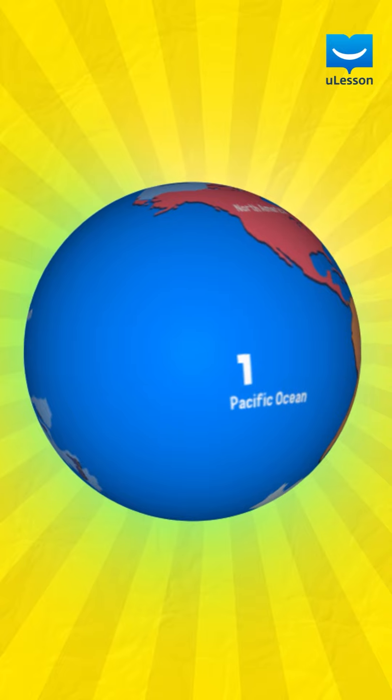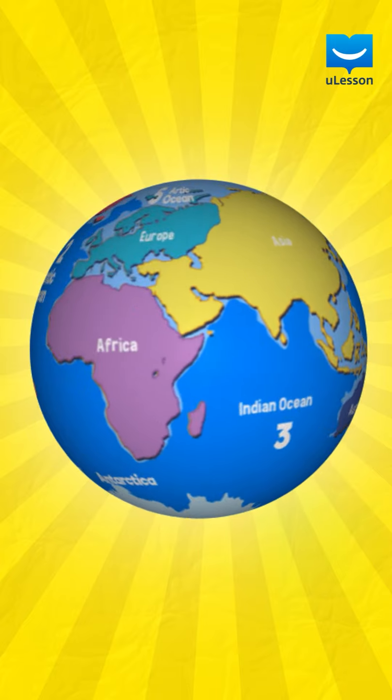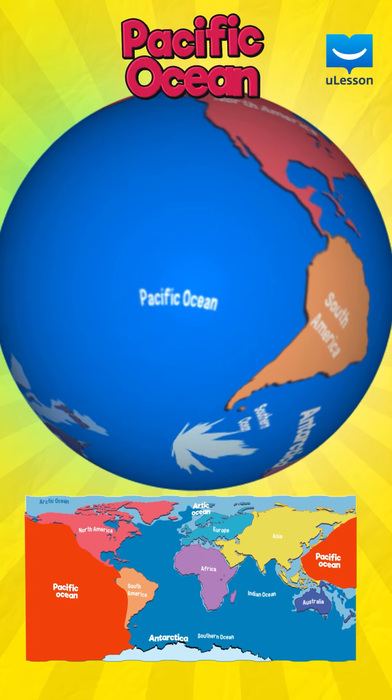Can you name them all? Well, if you don't know all of them, you will by the end of this lesson. Let's begin with the largest ocean — the Pacific Ocean.